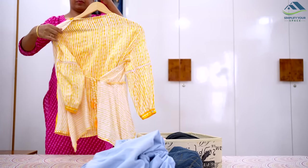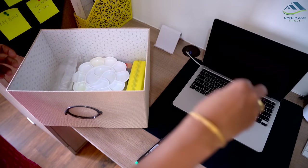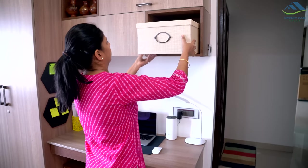In today's video, we will look at 10 ideas to help you hide visual clutter and create a more organized and visually pleasing space.